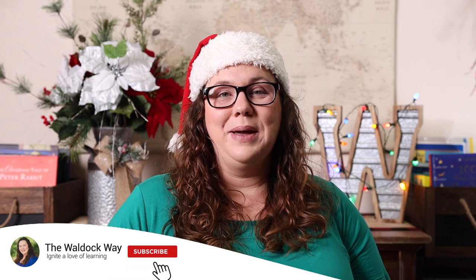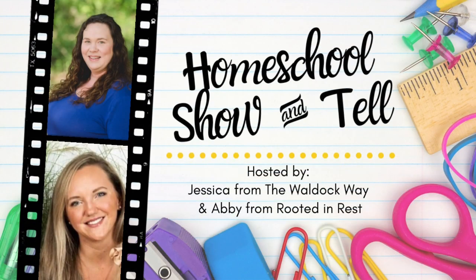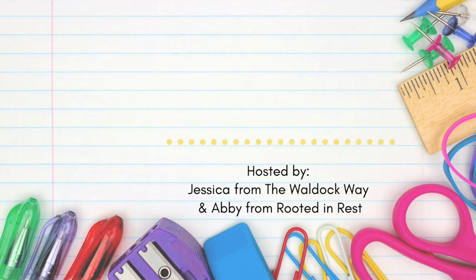Hey everybody, welcome to the Walldock Way! I'm Jessica. Today's video is a homeschool show-and-tell. The homeschool show-and-tell series is an open collaboration hosted by Abby from Rooted and Rest and myself. Our goal with this series was really just to show that there's not one right way to homeschool, so we bring homeschoolers together from around the world every month, all posting about the same topic. This month's topic is our holiday homeschool plans.